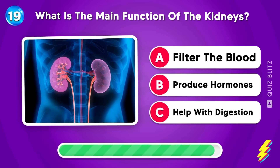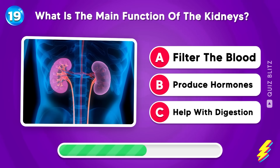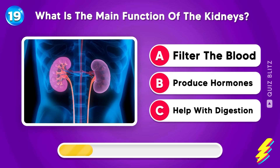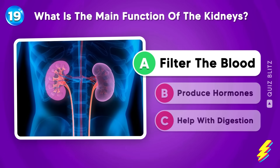What is the main function of the kidneys? Filter the blood, produce hormones, or help with digestion? Well done, it's filter the blood!